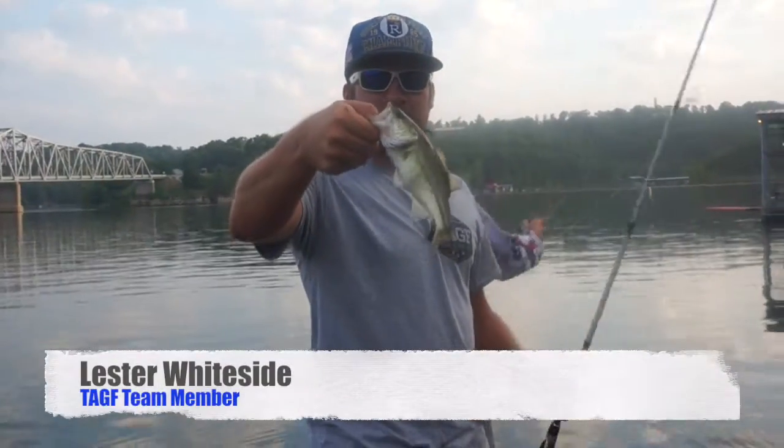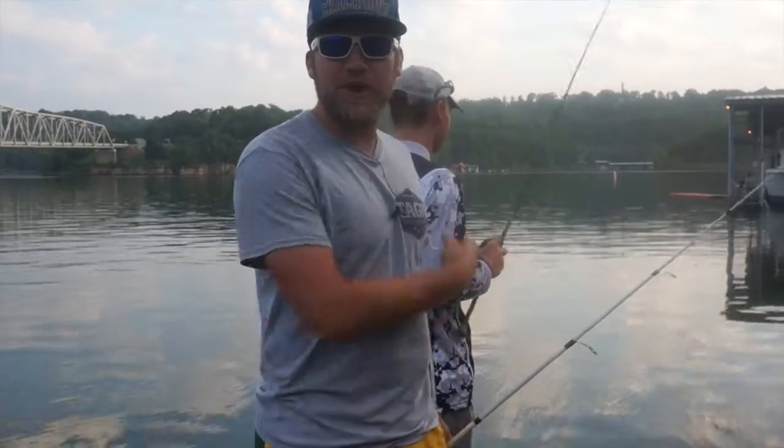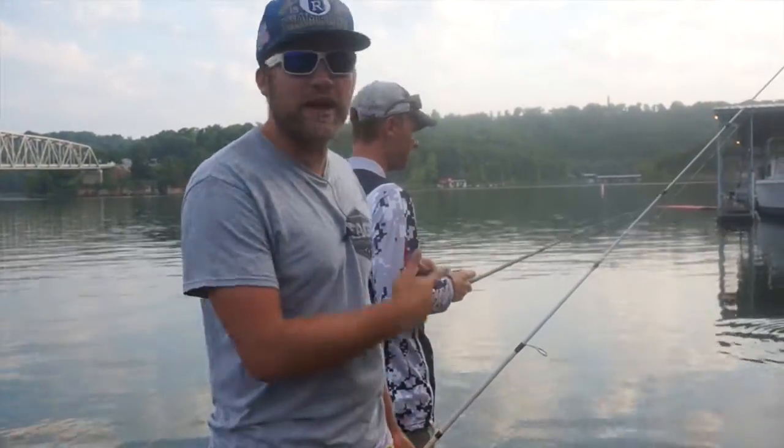Oh, hey guys. Welcome to That's a Good Fish. We're out here at Table Rock Lake. I'm here with Grant Rincon. He's a tournament angler in the Joplin, Missouri area. Fishes Grand Lake a lot.